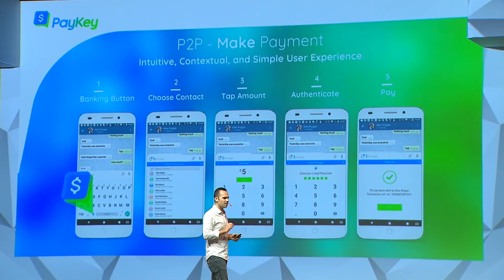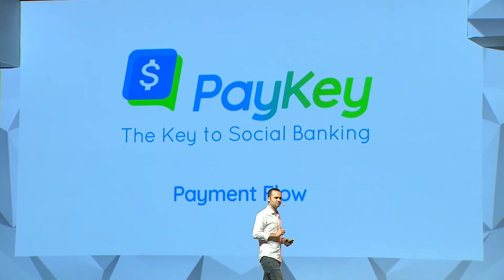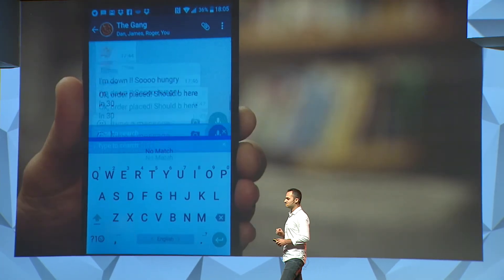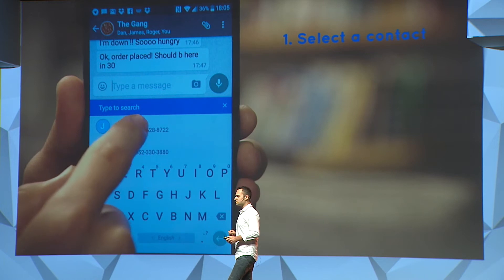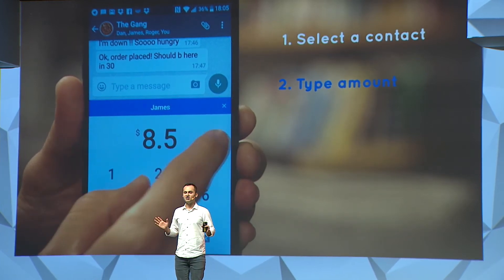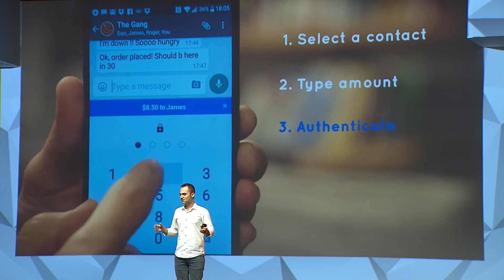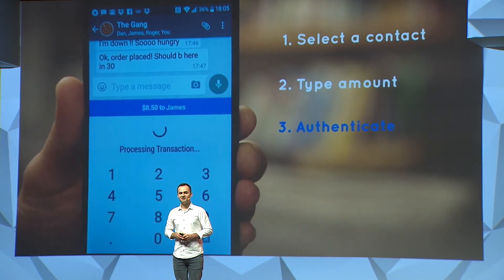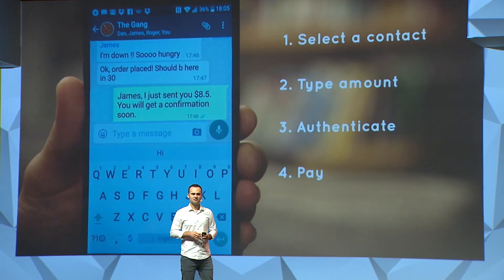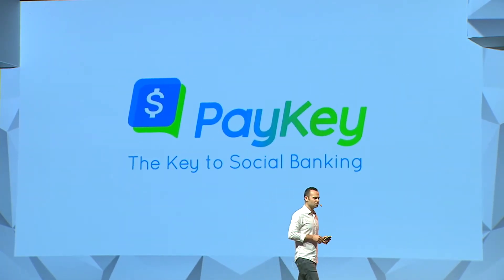Now let's see a demo of a payment transaction inside WhatsApp. I go to WhatsApp, I click on the payment button, I choose a person I want to send money to, I enter the amount, there is strong authentication, and that's it — the payment has been sent. Simple and fast. This is how mobile banking should really look.